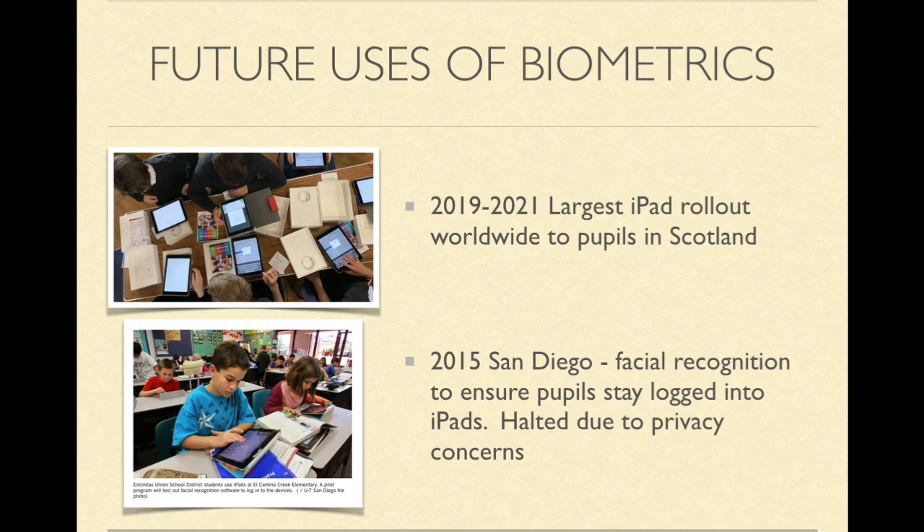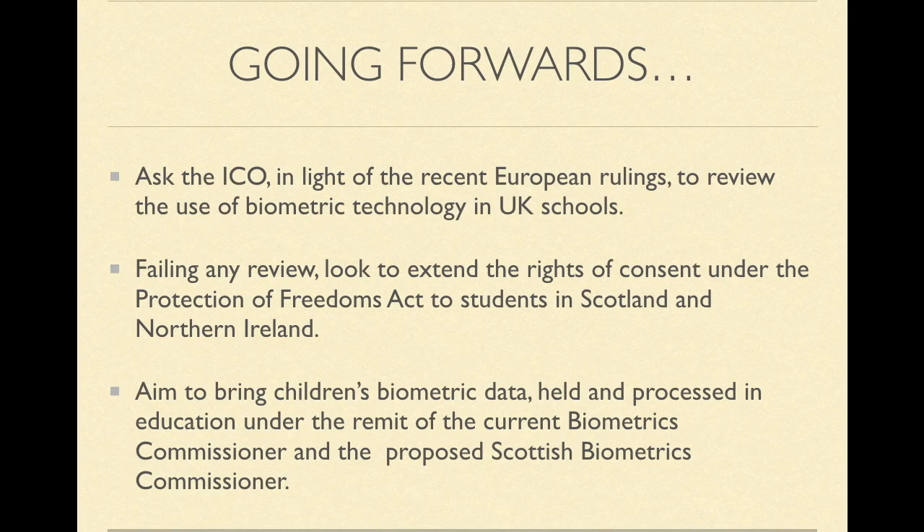In recent events due to coronavirus, schools in India and the UK stopped using their fingerprint scanners due to hygiene concerns. Whether the practice of using fingerprint scanners is continued after the ongoing events is unknown. We could perhaps be looking at more facial recognition used in education because of hygiene fears surrounding fingerprint scanners. From the recent rulings in Europe from France, Sweden and Poland, using GDPR it is becoming clear that the processing of children's biometric data in schools is in contravention of that legislation. We are currently asking the ICO to re-examine the use of biometric technology in UK schools in the light of these recent GDPR rulings.